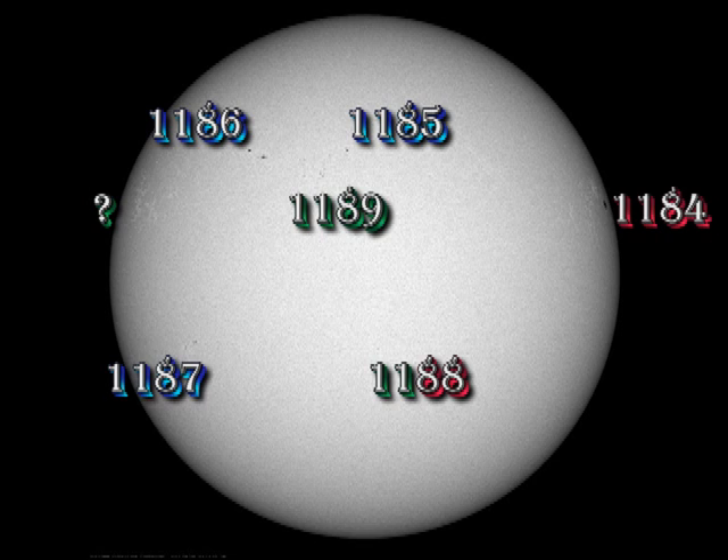As I forecast yesterday, the region just south of Sun Centre has become a numbered region, 1188, just in time to lose its spots. Region 1187 is coming more onto the disc, but is not particularly impressive. We may have a hint of another region coming over the east limb, but it is not as yet numbered.